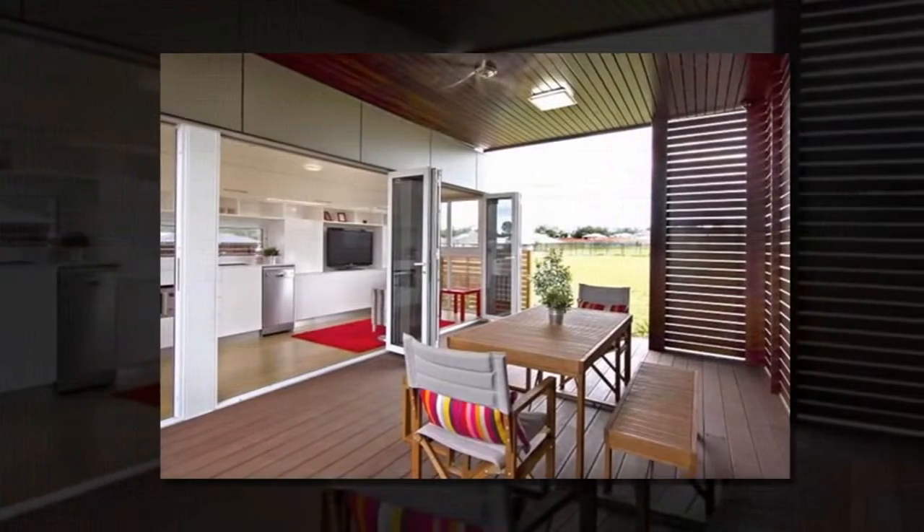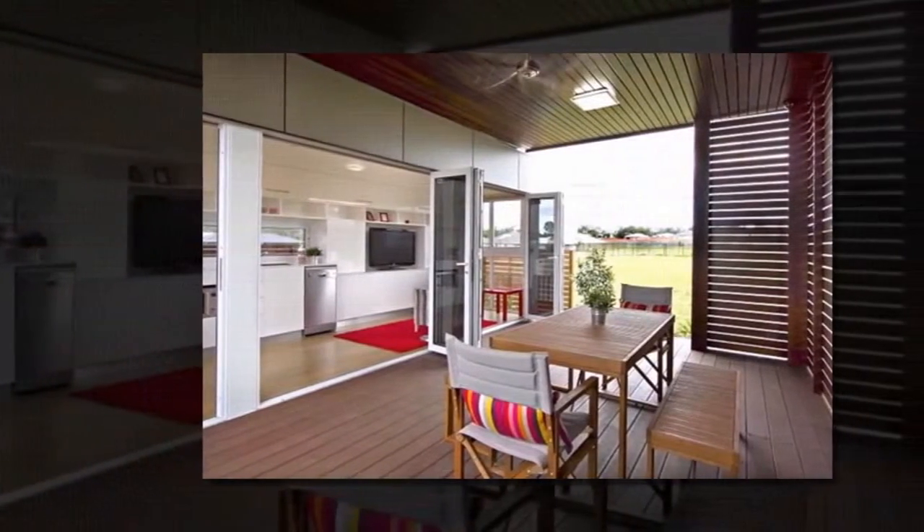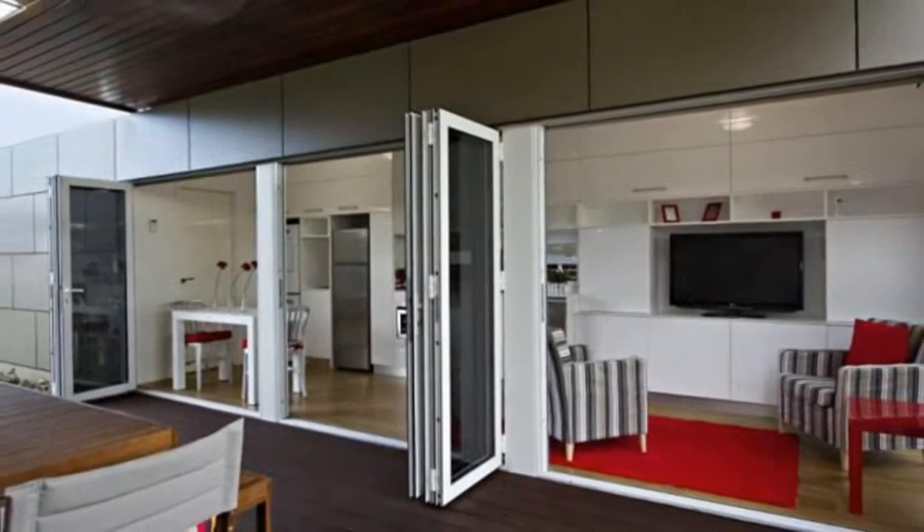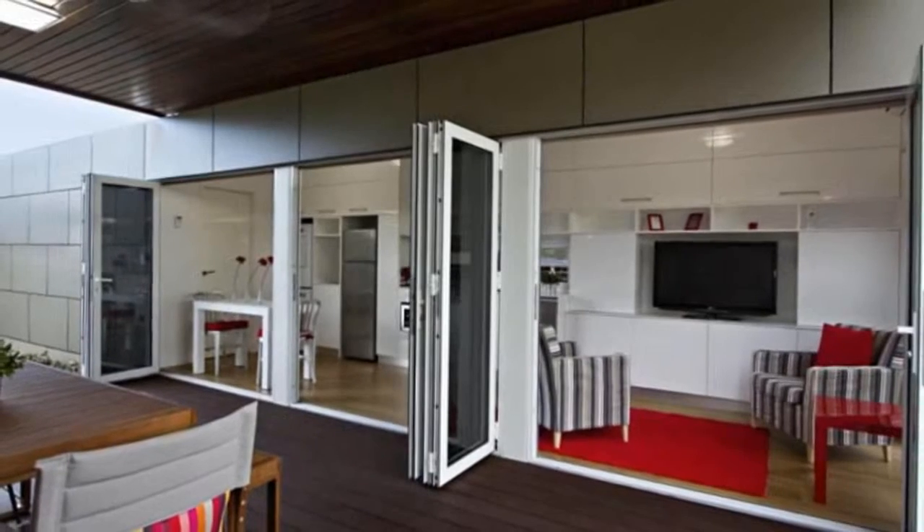Thanks to mechanisms such as folding doors and built-in cabinets, the house provides a living space that doesn't feel claustrophobic. And it looks good too.